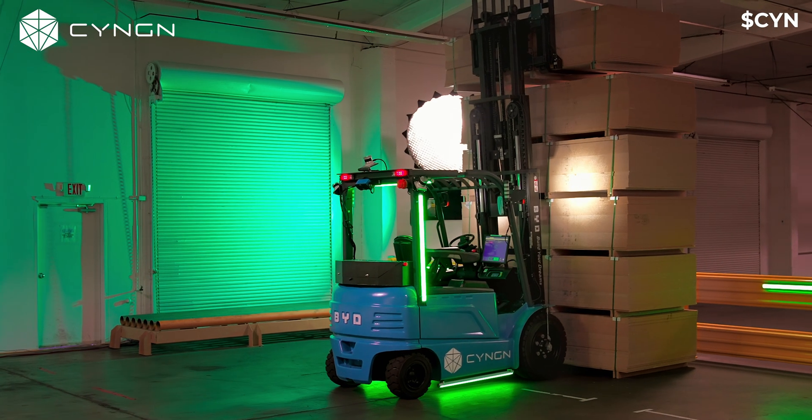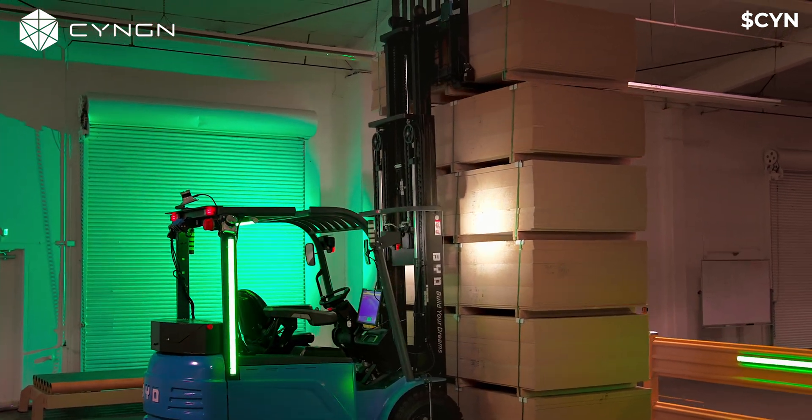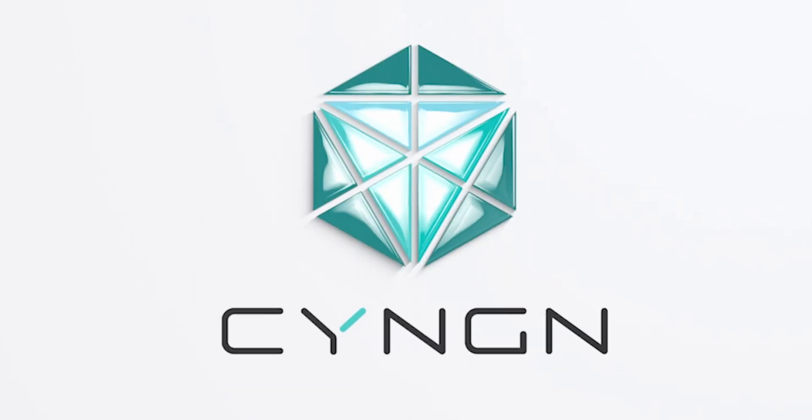With DRIVEMOD, you can deploy autonomous forklifts that propel your business to the next level. Tap into these future-facing capabilities today.